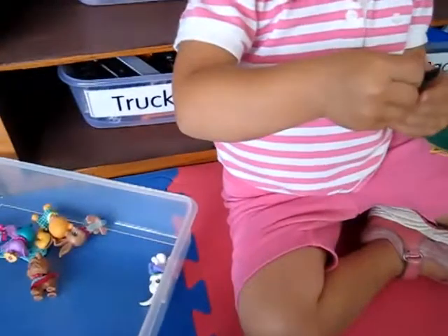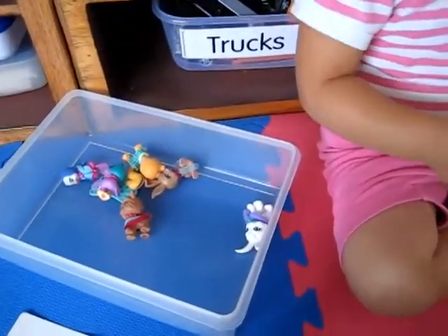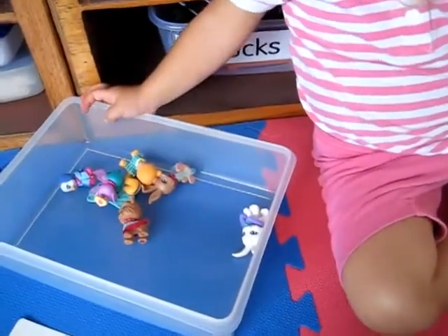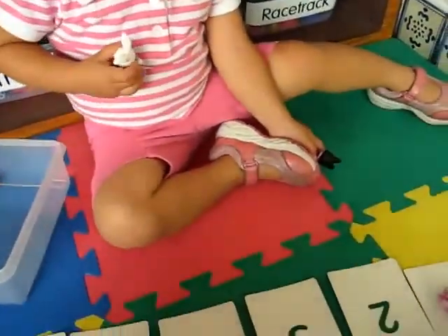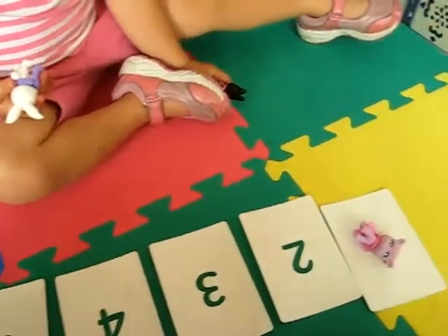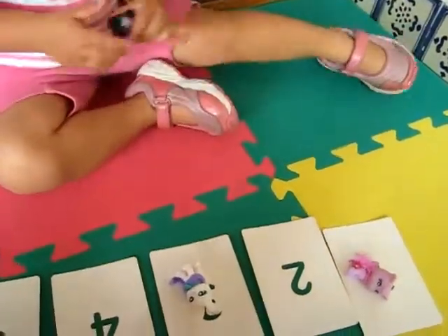Now put the white bunny — where's the white bunny? Put the white bunny on number three. Where's number three? Are you sure that's three? Yeah. Where's number three? One, two, three. Good.